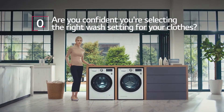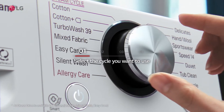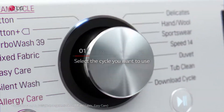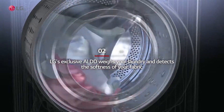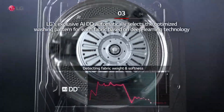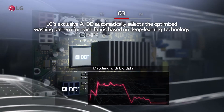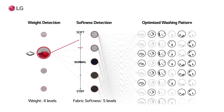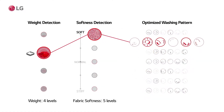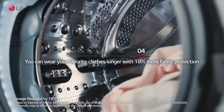Are you confident you're selecting the right wash setting for your clothes? Simply select the cycle you want to use. LG's exclusive AIDD weighs your laundry and detects the softness of your fabric, then automatically selects the optimized washing pattern for each fabric based on deep learning technology. You can wear your favorite clothes longer with 18% more fabric protection.